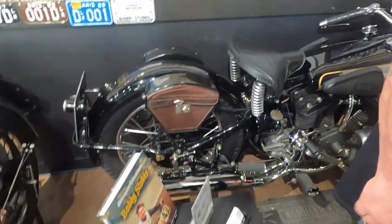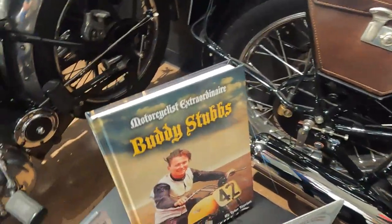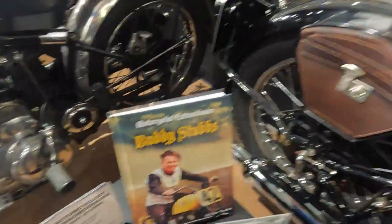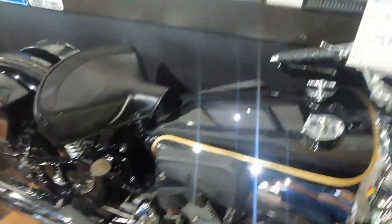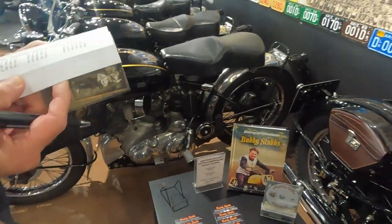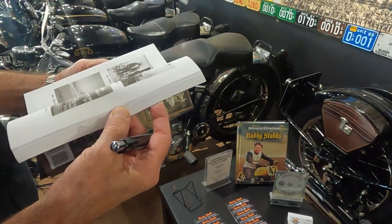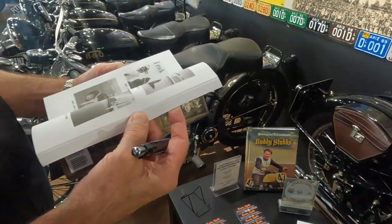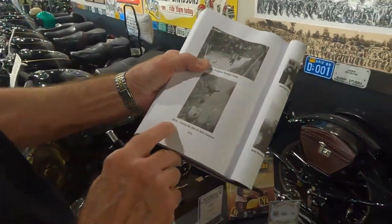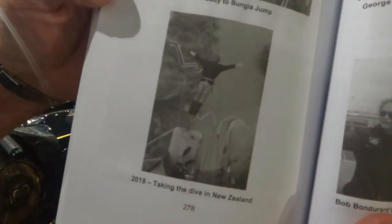There are pictures of Buddy's dad and mom all throughout here hanging out. Buddy Stubbs' book right there. Everybody says how's Buddy doing — Buddy's 83. This was 2018 — he's down in Australia bungee jumping. Bungee jumping! That's how you stay young. I said I wouldn't do that if I was 20.